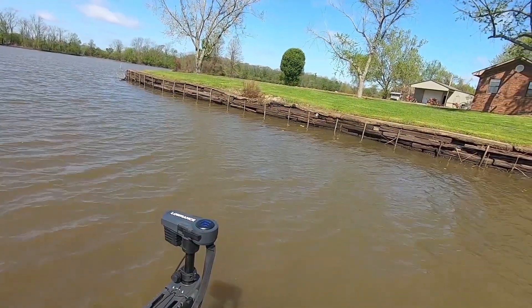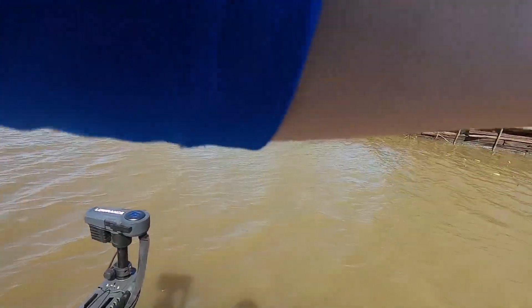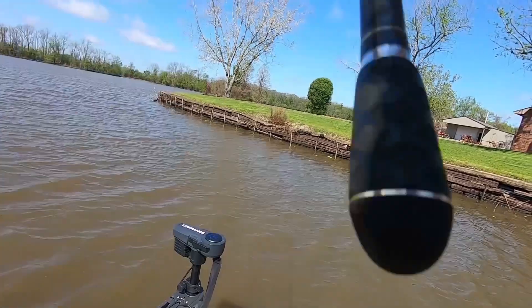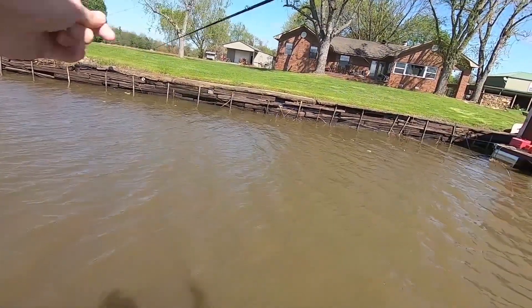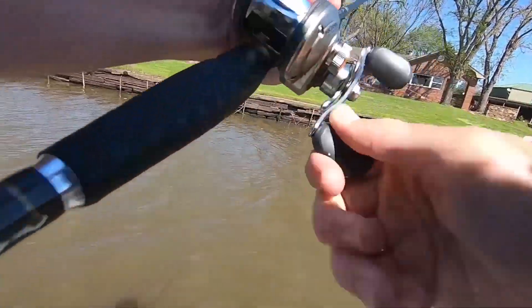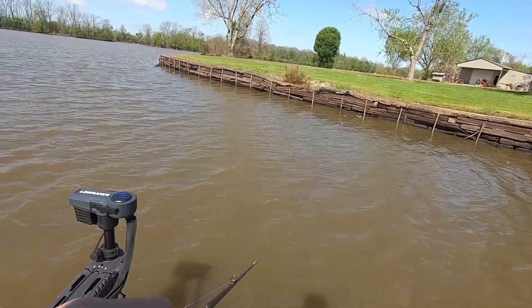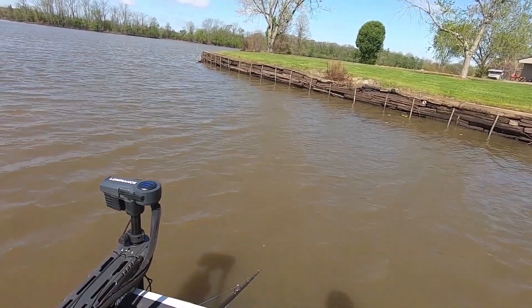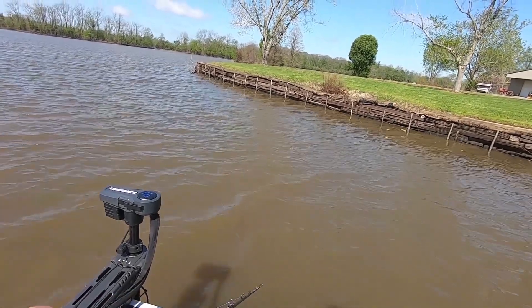It's 10:52. I still only have the one keeper. I lost another keeper — well, maybe keeper. I lost another fish. Just got a bad hook set on it. Drag slipped. He wasn't a giant, that's for sure. He may not have even kept, but I think he'd have kept. Keep fishing.